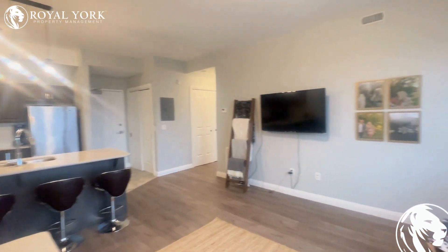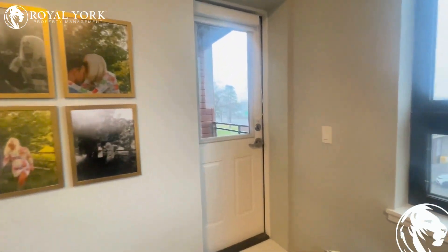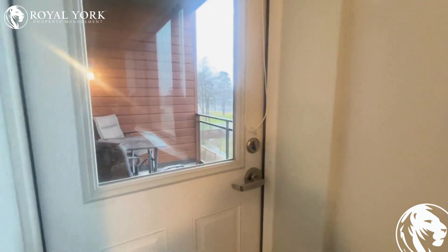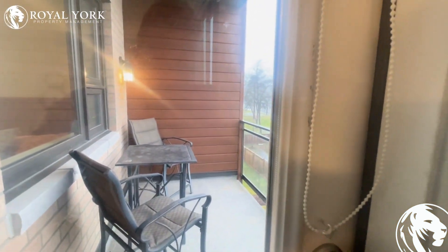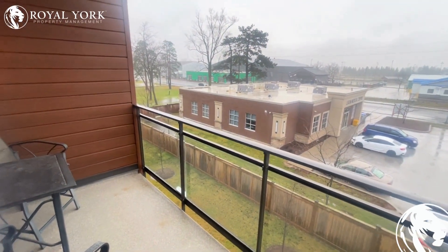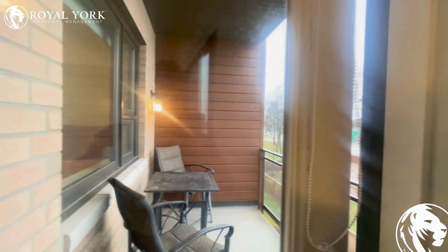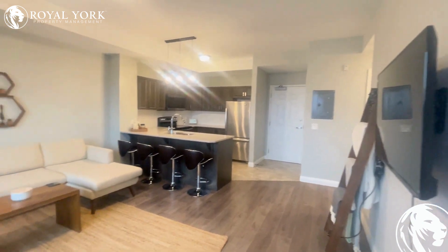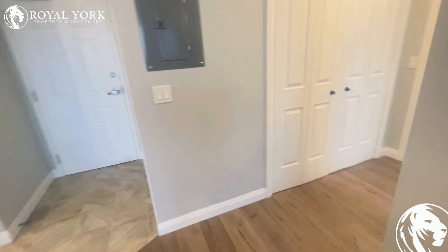Tons of modern upgrades and money that's been put into the unit to make it very luxurious. Such a great location. This unit also features a nice private balcony that opens up here, perfect for enjoying a cup of coffee or tea or enjoying the nice weather once that returns. Great little outdoor space — absolutely incredible unit, gorgeous from head to toe.